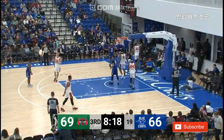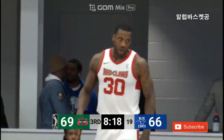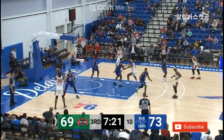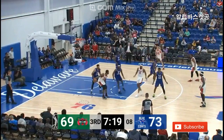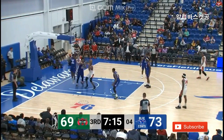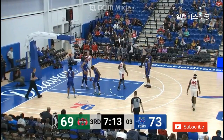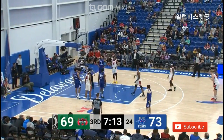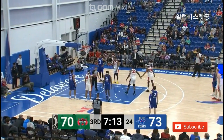Bolden powering down the middle — he's fouled. Seven to shoot for Robinson, working on Bolden, and he draws the foul early in the third quarter as well. Those 25 points on 12-of-16 shooting, by the way, surpassed his NBA career high, which was 23 points.